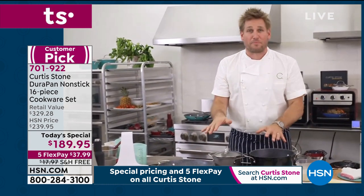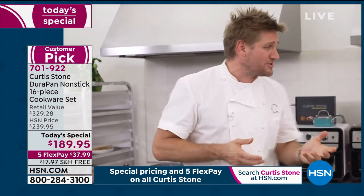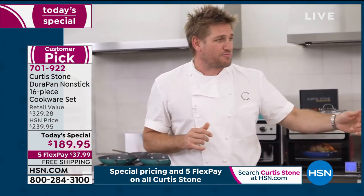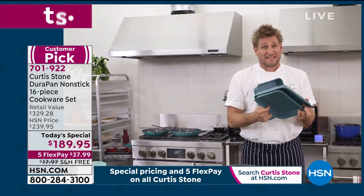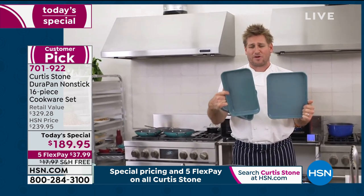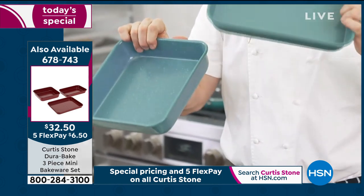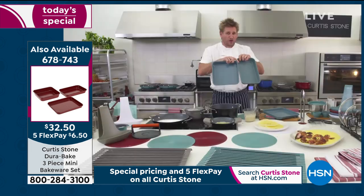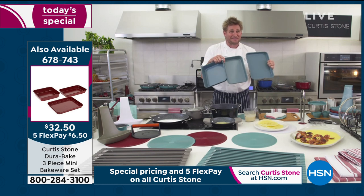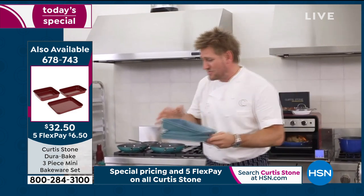We started off with DuraPan and we've sold two and a half million pieces of cookware — clearly it works. Then we moved on into bakeware. We've got the two sheet pans. We also have a set that includes a rectangle — great for lasagnas — and a square pan. Whether you're baking or cooking away, we've got that for you. It's a crazy price — like $10 a piece. When you've got good quality like this, the difference is just amazing. Pick that up while you still can.